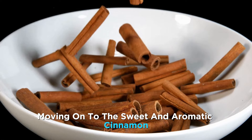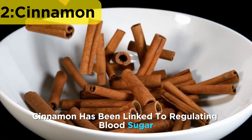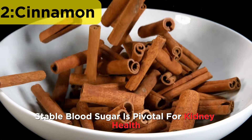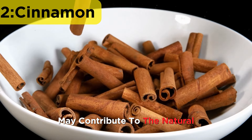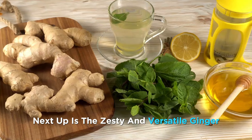Moving on to the sweet and aromatic cinnamon. Beyond its delightful taste, cinnamon has been linked to regulating blood sugar levels. Maintaining stable blood sugar is pivotal for kidney health, and incorporating cinnamon into your diet may contribute to the natural management of creatinine levels.